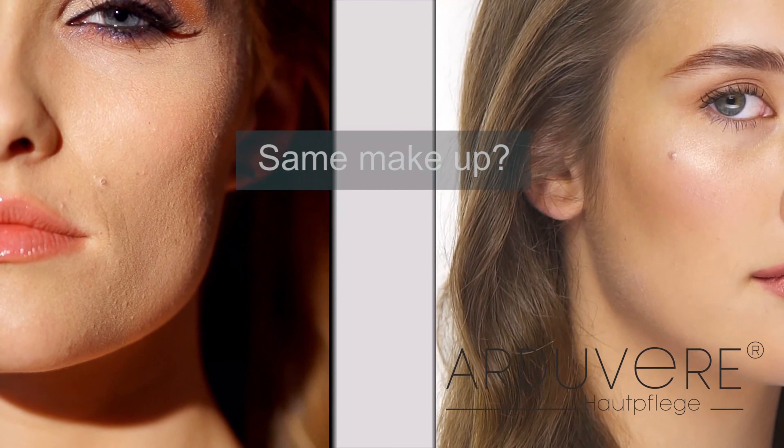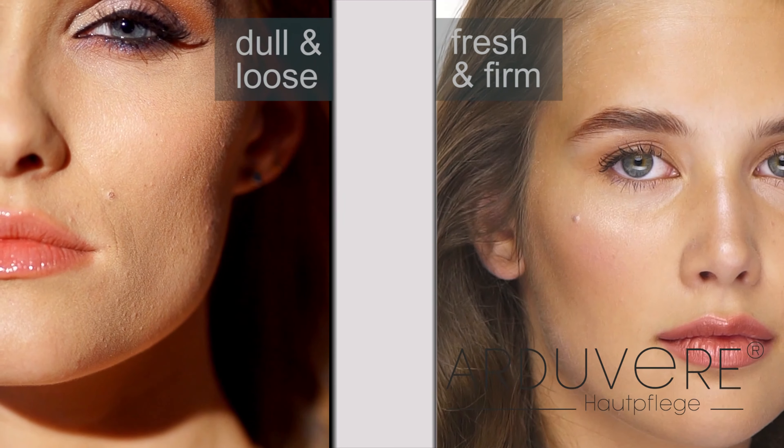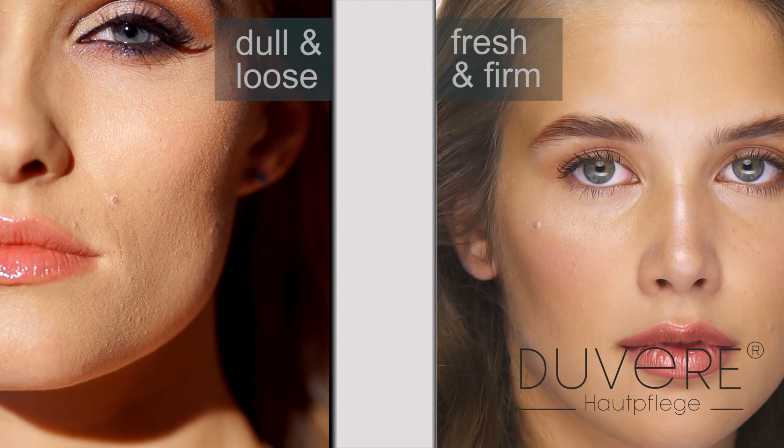We are using the same makeup. Why do our skins look so different? What caused the dull and loose skin?